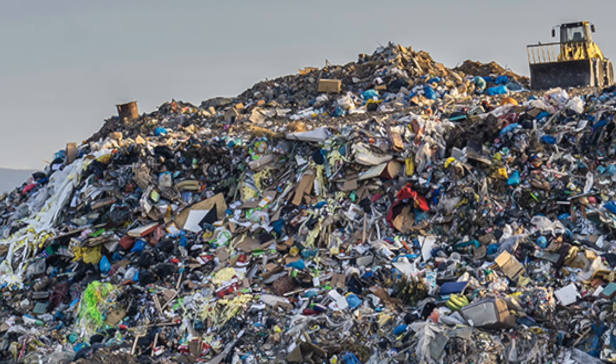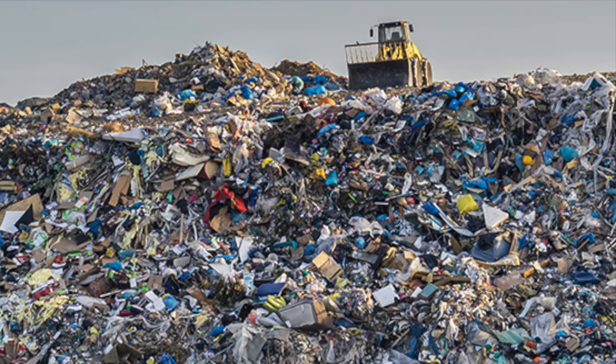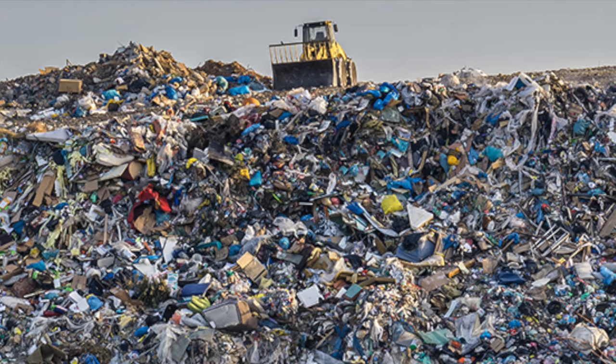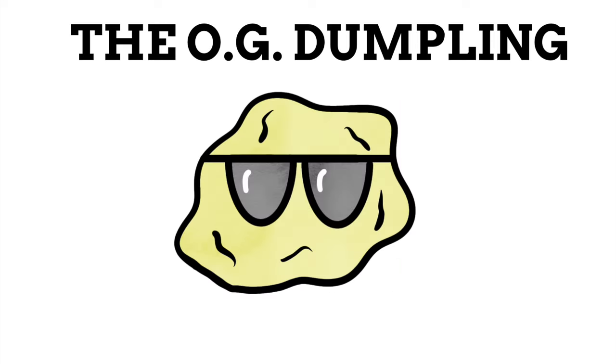This might also be where we get the adjective dumpy from, meaning something or someone is short and stout. However, dump as in throwing something on the ground with force comes from different origins, and it's from this word that we get dump as in a place rubbish is taken to, and the idea of getting dumped as in being broken up with. The earliest use of dumpling in regards to a food comes from 1600, and refers specifically to a Norfolk dumpling. Norfolk does indeed have its own unique kind of dumpling, known simply as the Norfolk dumpling. It could be argued this is the original dumpling — the dumpling of all dumplings — yet at the same time, it's not the first ever dumpling.